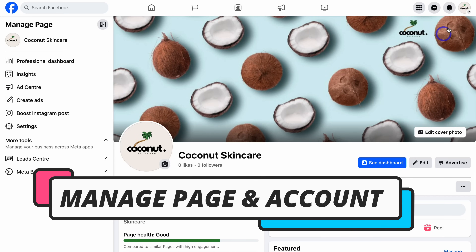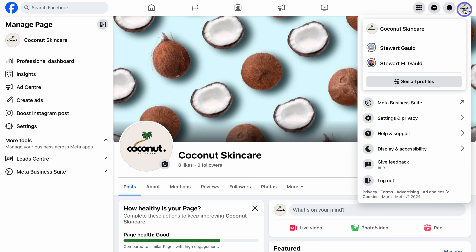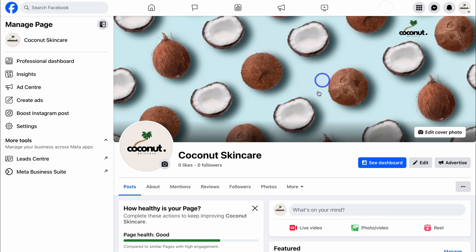If you want to jump back to your personal profile, simply navigate up to the top right-hand corner and navigate down to your different profiles. Here we can see all profiles connected to our account. For example, I can navigate to Stuart Gould to go to my personal account, and then locate my business page profile to switch back. That's how you can switch between different accounts.